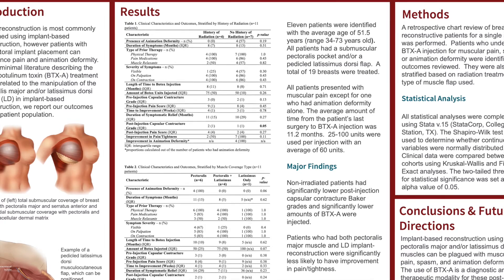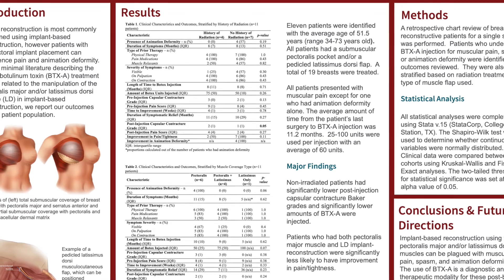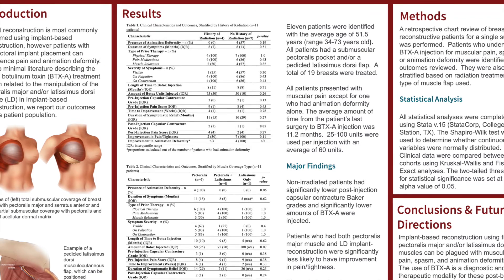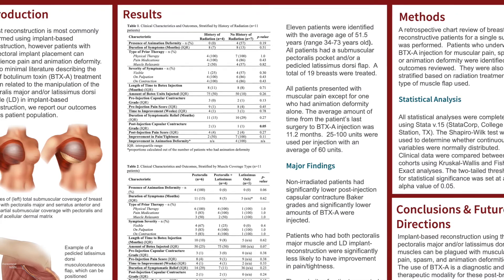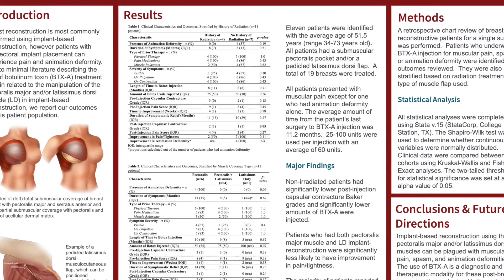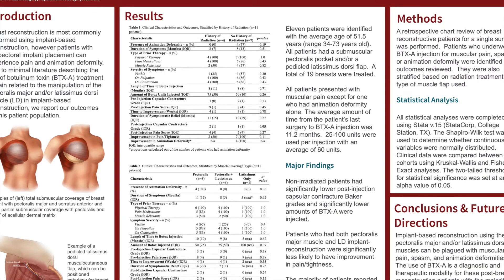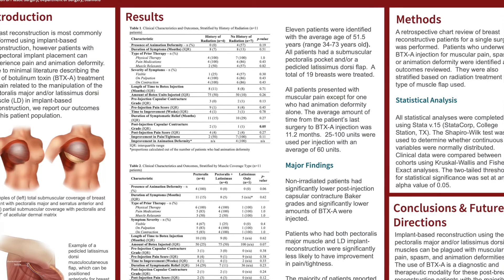A retrospective chart review of breast reconstruction patients for a single surgeon at Stanford was performed. Patients who underwent Botox injection for muscular pain, spasm, or animation deformity were identified and outcomes were reviewed. They were also stratified based on radiation treatment and the type of muscle flap used for implant coverage. 11 patients for a total of 19 breasts were identified. The average age was 51 years. All patients had submuscular pectoralis pocket and or pedicled latissimus dorsi muscle coverage of the implant. All patients presented with muscular pain except for one who had significant animation deformity alone. The average amount of time from the patient's last surgery to Botox injection was 11.2 months.